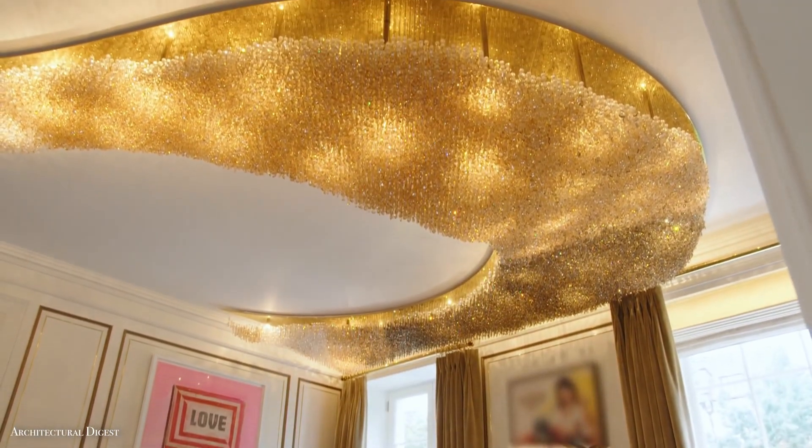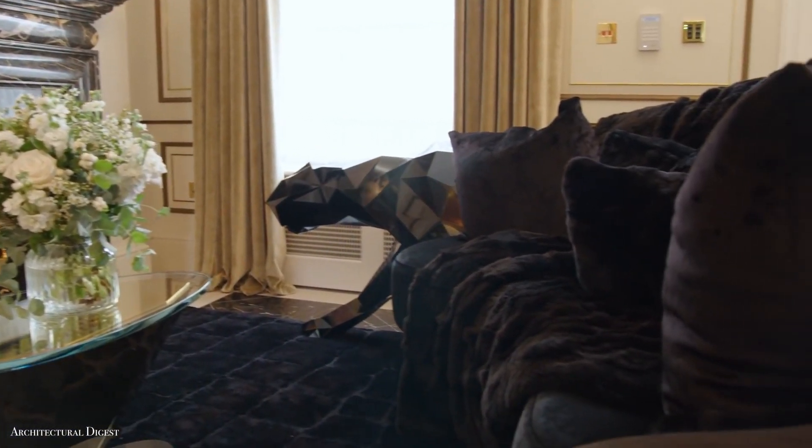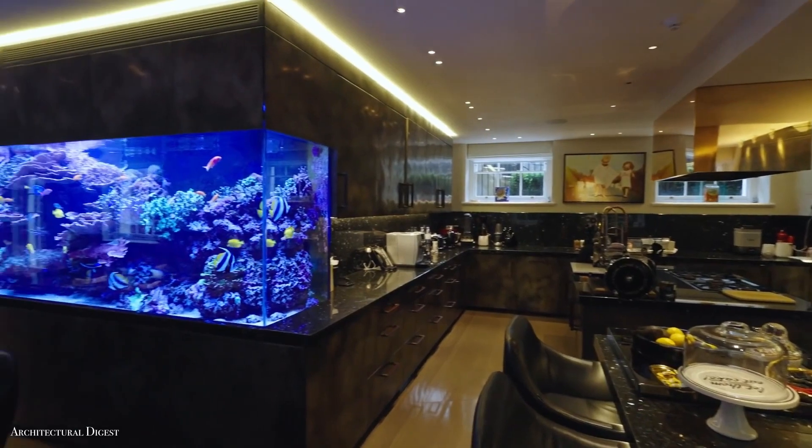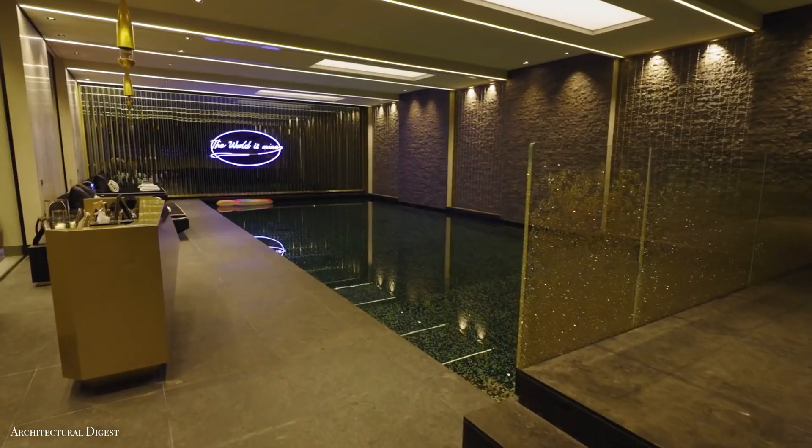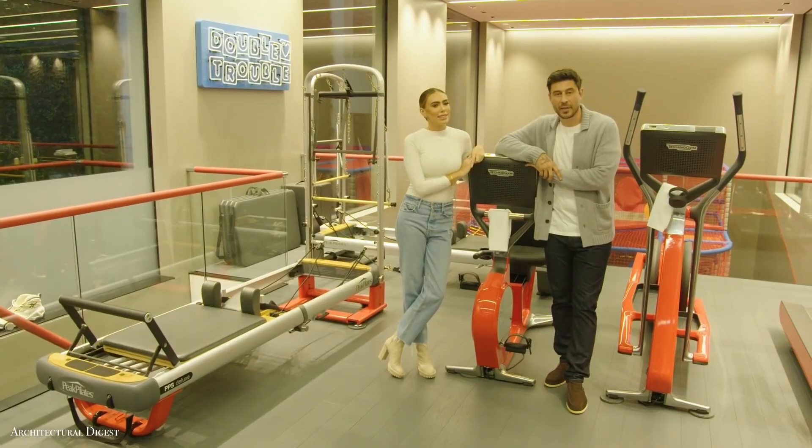The British businesswoman decided to maintain the shell of the property, which is located in the affluent Chelsea area, but renovated almost everything else in just under 5 years. The new basement features a pool, gym, and spa.